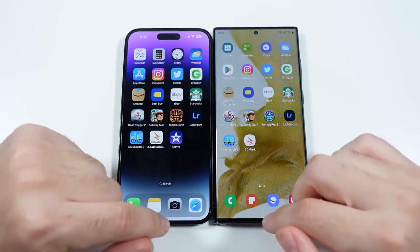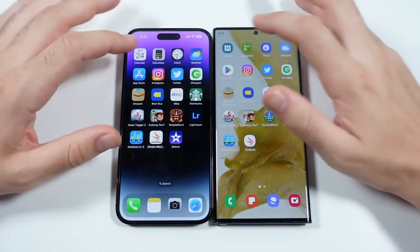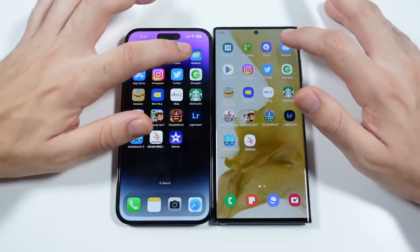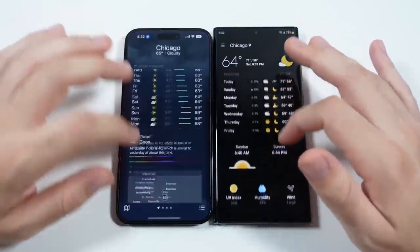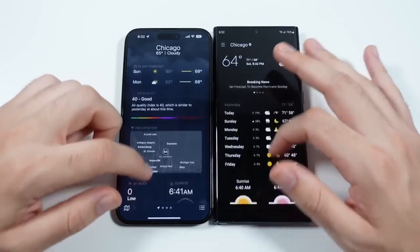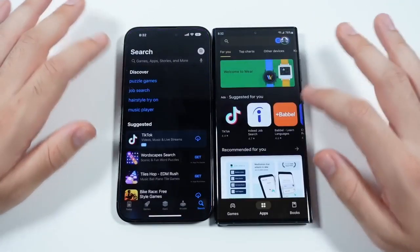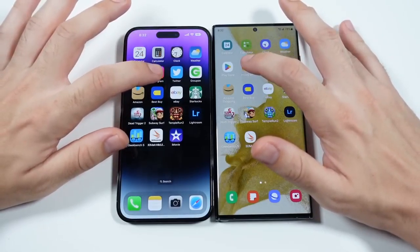We've arrived at the app test — one of my favorite tests of the year, best Samsung versus best iPhone. Going into calendar — pretty similar. Calculator — pretty similar. Clock — pretty similar. Weather — pretty similar. Both apps are nicely updated with great features, and scrolling is super smooth on both phones. Heading into the Play Store and App Store — super smooth on both, and those animations are almost identical.